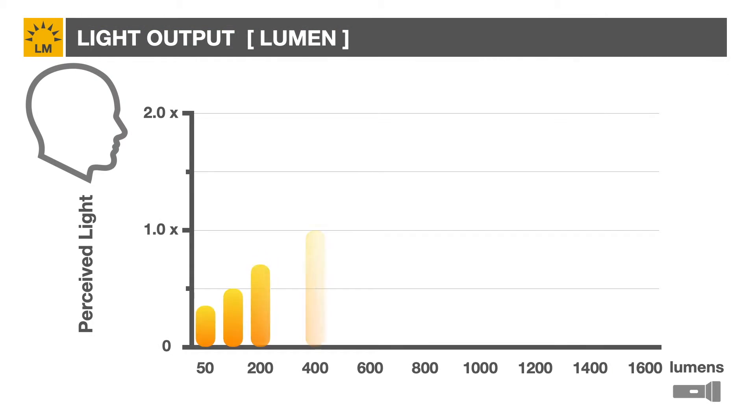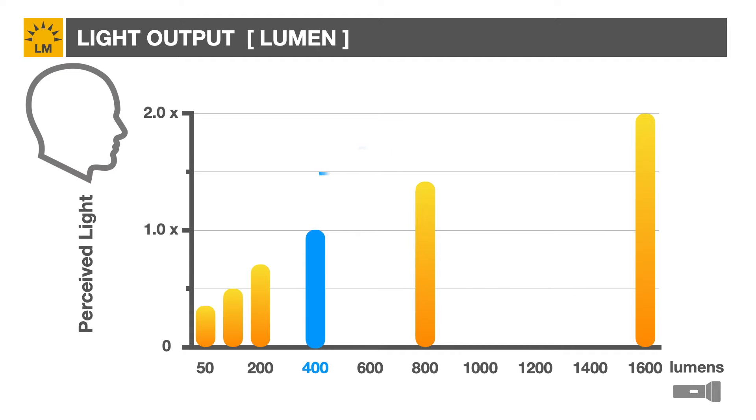It's important to note that human perception of light intensity is not linear. Doubling a 400-lumen light to 800 lumens will be perceived by the human brain as only a 40% increase in brightness. To actually double the perceived intensity, the light would need to be increased by a factor of 4, or to 1600 lumens.